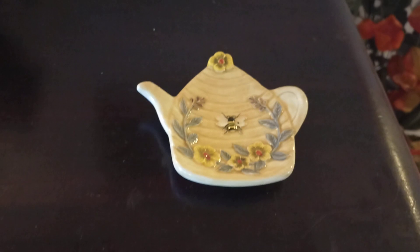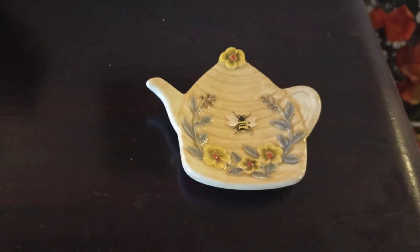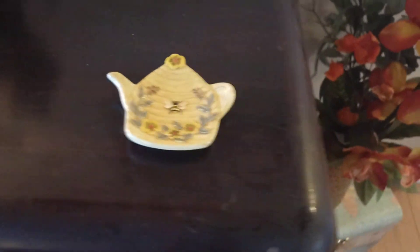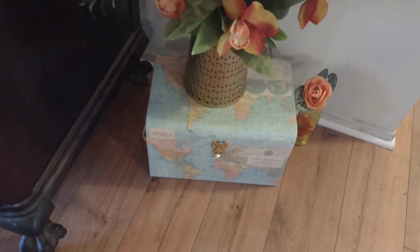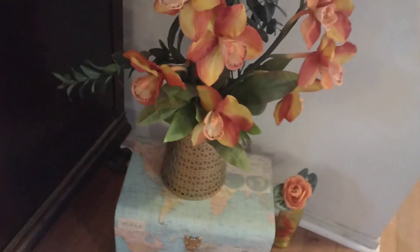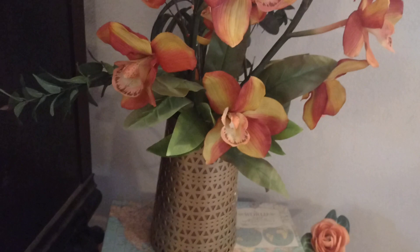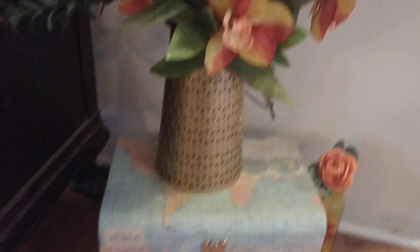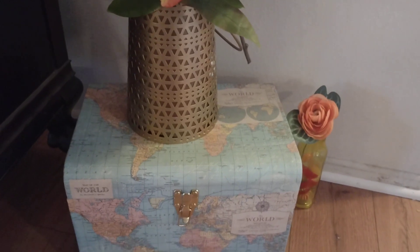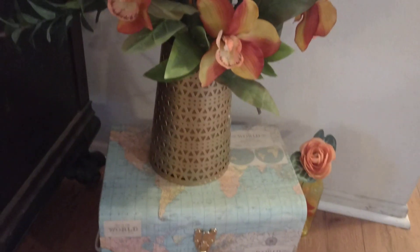Honeybees are really popular right now, so I threw in a little porcelain honeybee piece for an empty corner — you can lay your keys on it. These cool decorative boxes from Michael's have a map of the world on them; I used one to lift my plant up. I love the brass container — that's mid-century modern. The silk flowers look pretty real. And a little green bottle in the corner with a silk rose fills that empty space — it's one of my favorite flower displays.